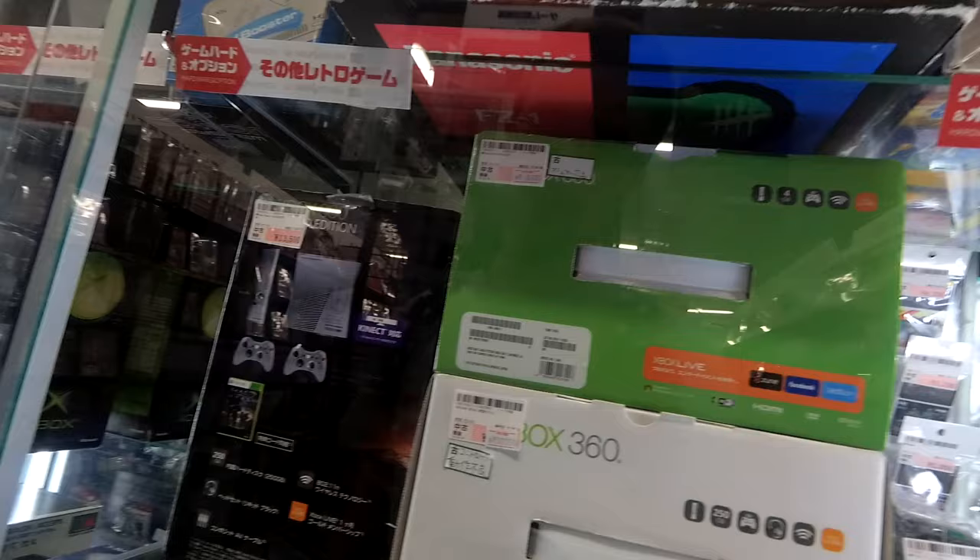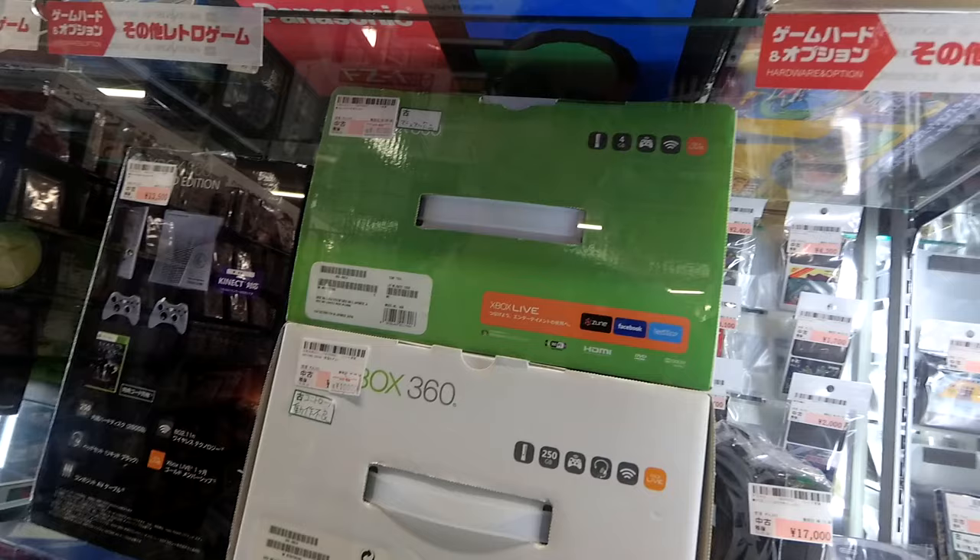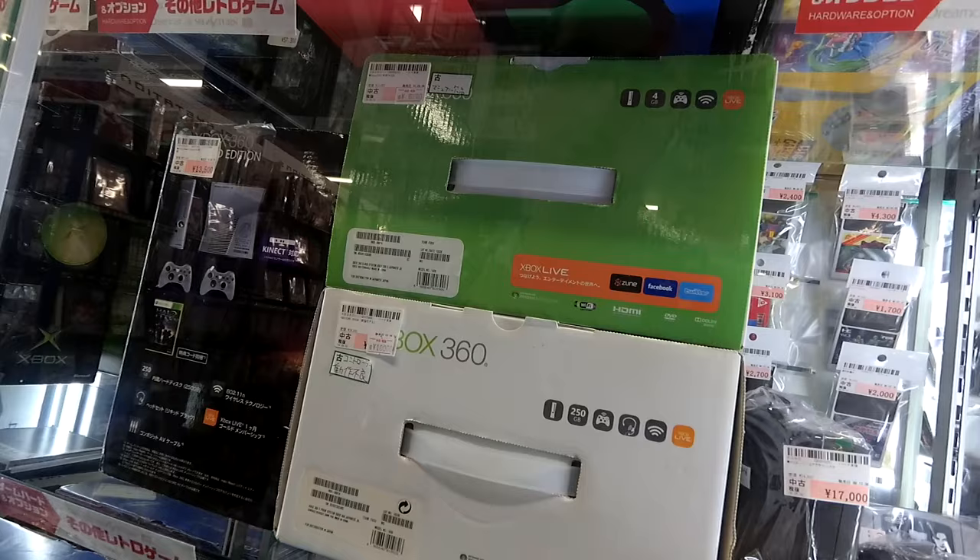We have a couple of 360s here. Oh, it's the Reach 360 — that's a cool 360, I've got to admit. For $130 bucks, boxes for the 360 — we've got $60, $100, and the one on the bottom has a 250 gig hard drive.